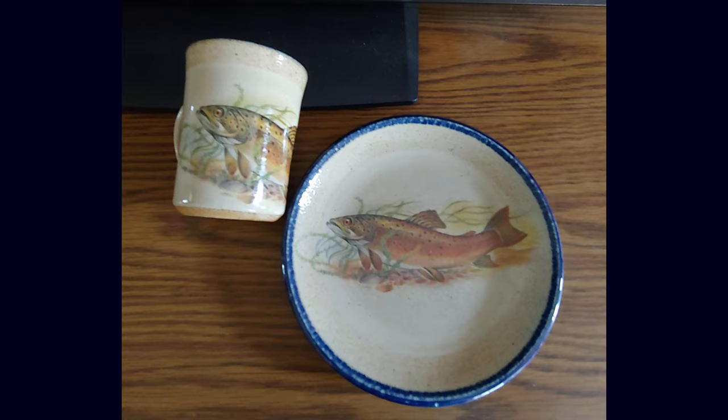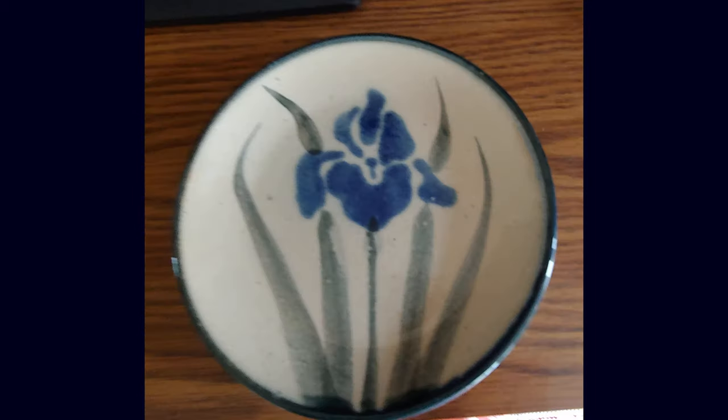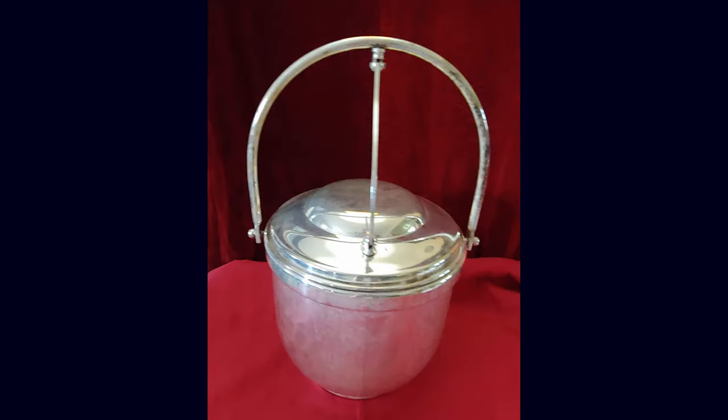Another really cool item is from the Monroe Saltworks — luncheon plates and coffee mugs with a trout and iris design. There's also a vintage Gorham Newport silver plate hinged lid ice bucket with milk glass lining.